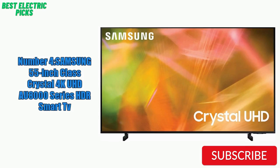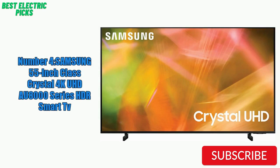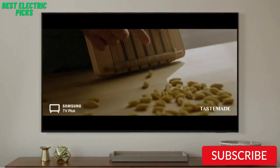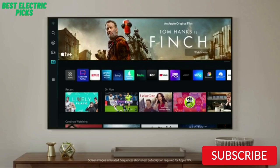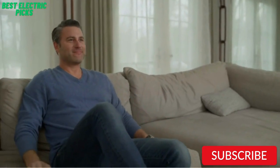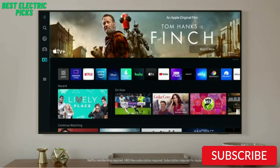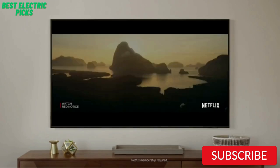Number 4: Samsung 55-inch Class Crystal 4K UHD AU8000 Series HDR Smart TV. The Samsung 55-inch Class Crystal 4K UHD AU8000 Series TV is a great mid-range option that offers impressive picture quality and a range of features. With 4K UHD resolution and HDR support, the picture quality is excellent, with vivid colors and deep blacks. The TV also has built-in smart features, including easy access to popular streaming services like Netflix, Hulu, and Amazon Prime Video. The TV has a slim, sleek design with a minimalistic bezel, giving it a modern look that fits well in any room.